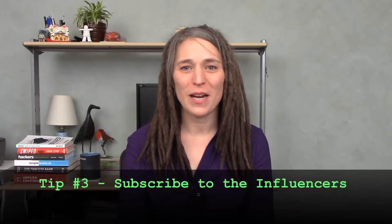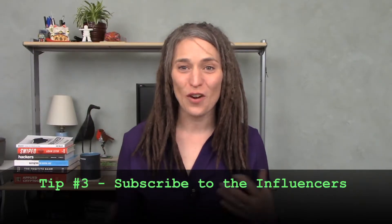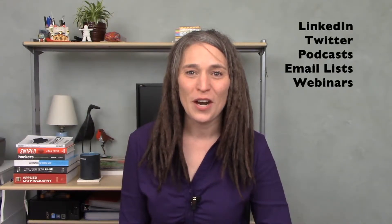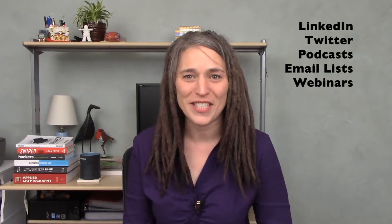For tip number three, I recommend that you subscribe to the influencers. There are a variety of places on social media where you can find influencers in information security. We have LinkedIn, Twitter, podcasts, mailing lists, and webinars. I'm going to talk about each one of those just a little bit.